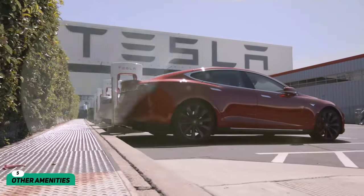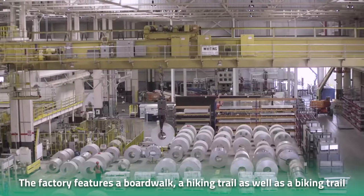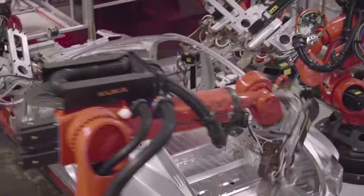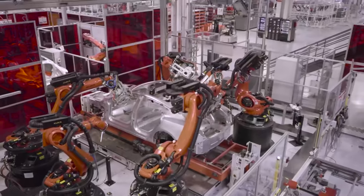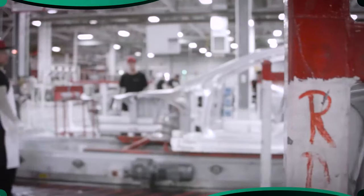On top of sustainability and groundbreaking technology, the factory features a boardwalk, a hiking trail, and a biking trail, aligning with Musk's vision to make the plant an ecological paradise. Despite already being one of the world's largest and most impressive factories, Musk will be making the Gigafactory even bigger.